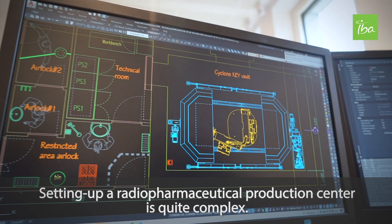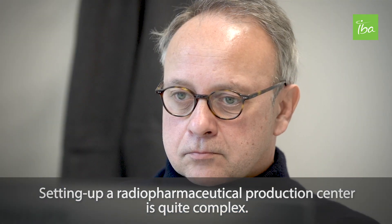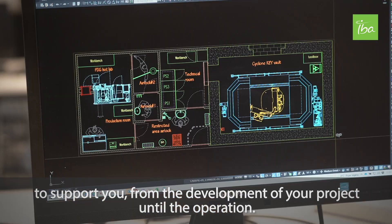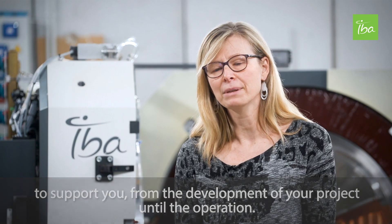Setting up a radiopharmaceutical production centre is quite complex. On top of the Cyclone Key, IBA will offer some services to support you from the development of your project until the operation.